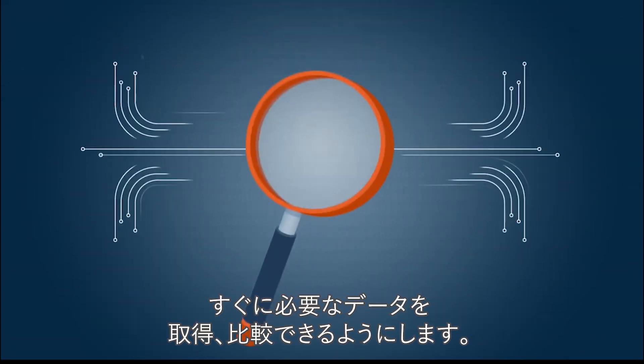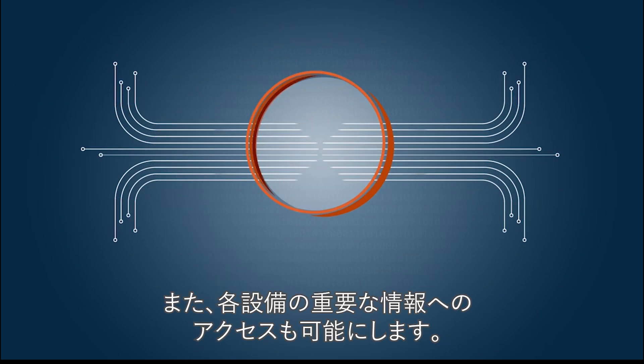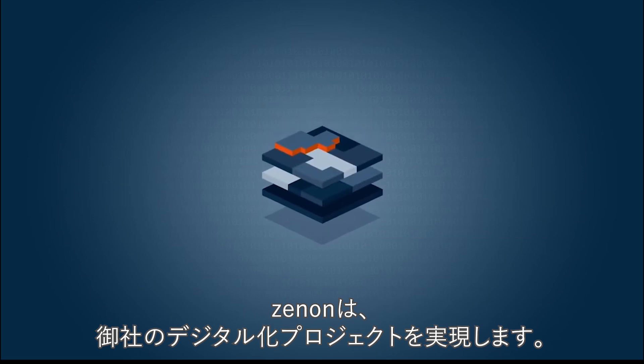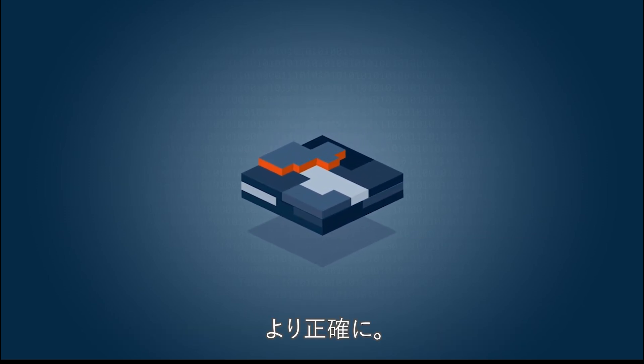helps you to compare data at a glance, and gives you full access to critical information about your equipment. Additionally, Xenon enables you to implement digitalization projects quickly, easily and accurately.